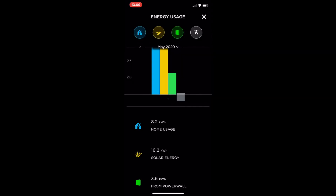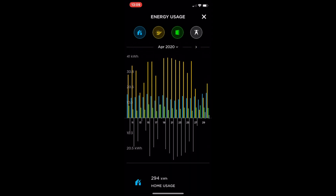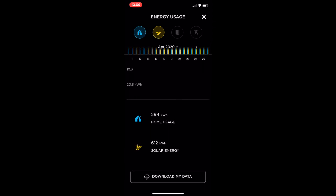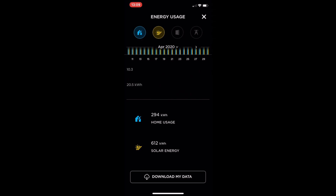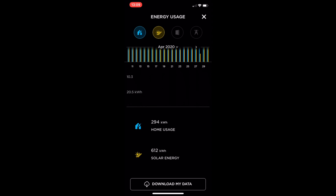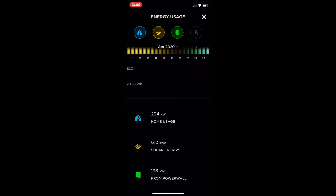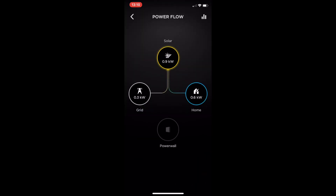Let's go back to April. You can see all our energy usage for the month of April. What was really interesting is that in April, since we had the system installed, we generated 612 kilowatt hours of solar energy, and we're only using about 300 kilowatt hours. So our solar covers much more than we consume. Any additional energy typically goes to the Powerwall, and we used 138 kilowatt hours from the Powerwall where the solar had charged it up.